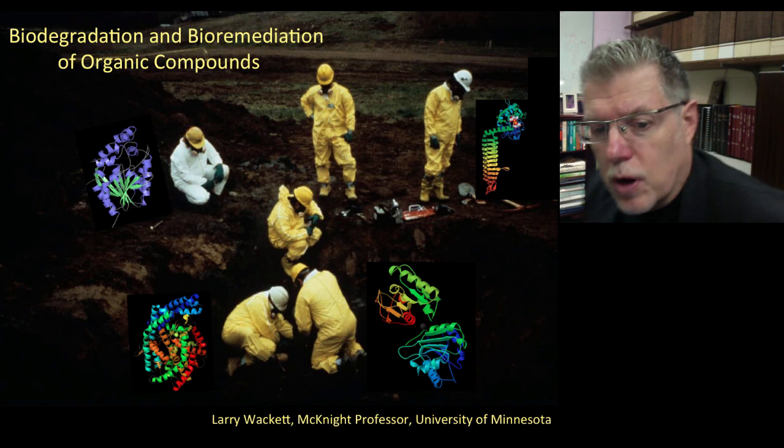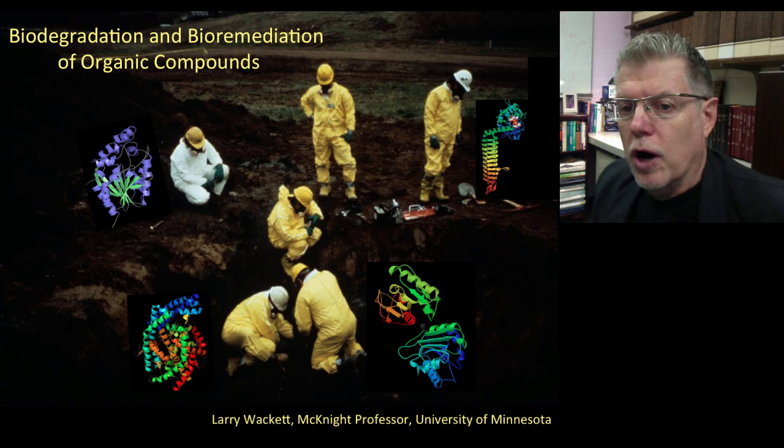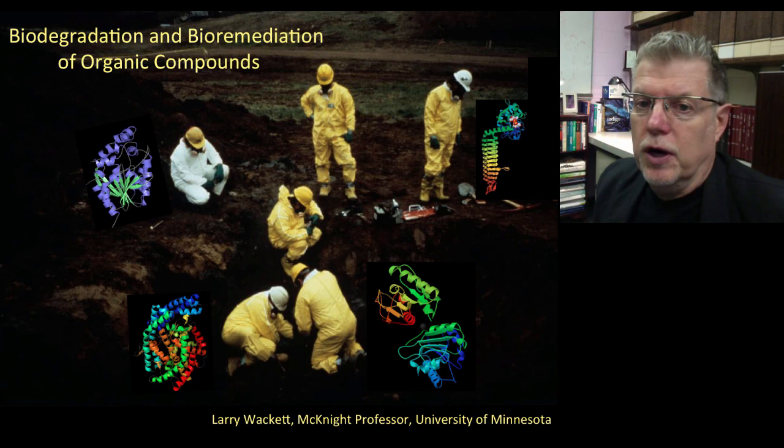Good day. I'm here to talk to you about biodegradation and bioremediation, and I'm going to tell you why microbes are so successful at this, why they are used in bioremediation processes, and how we can engineer them in systems to make them even better at what they do. First, about bacterial properties that make them good for bioremediation.